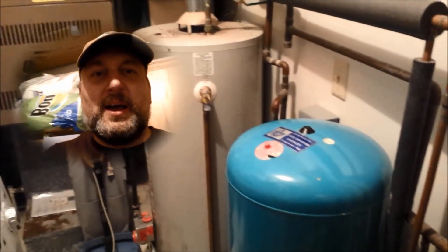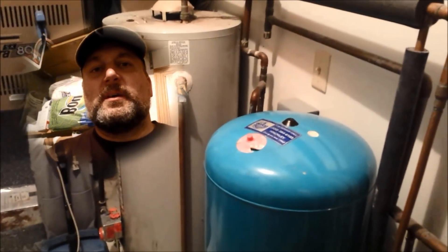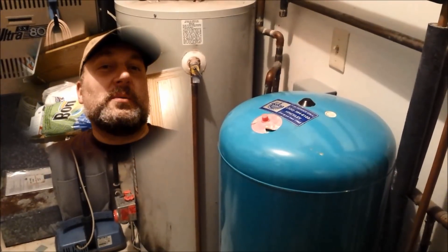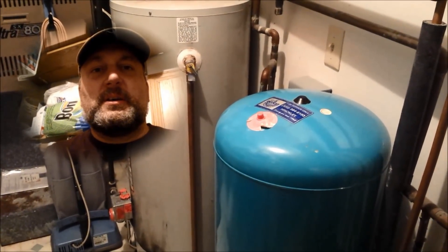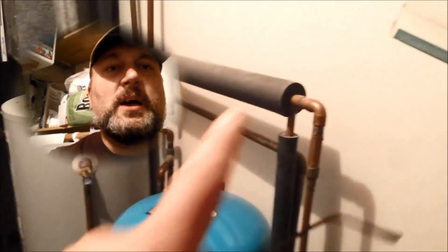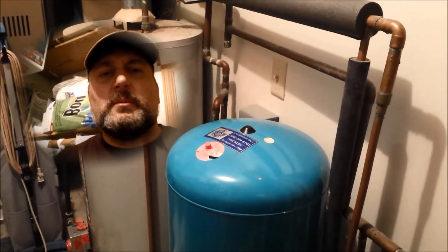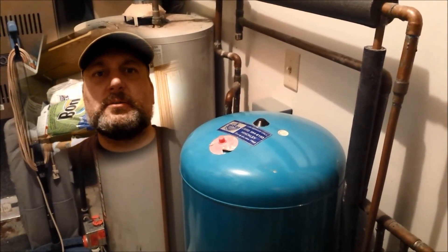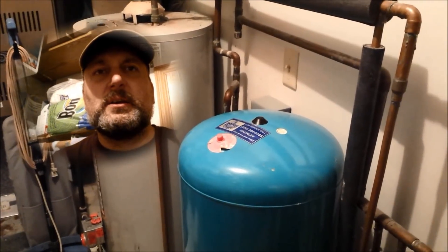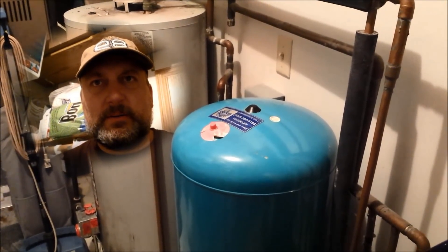Hey YouTube, a couple days ago our well just totally went on the fritz. I'm pretty sure it's either the pump or something in the well. About three weeks ago I was sitting in the kitchen and heard a continuous humming noise coming from the utility room. I went in and the pump was running continuously, trying to make 39 psi but couldn't quite make enough pressure to click off.